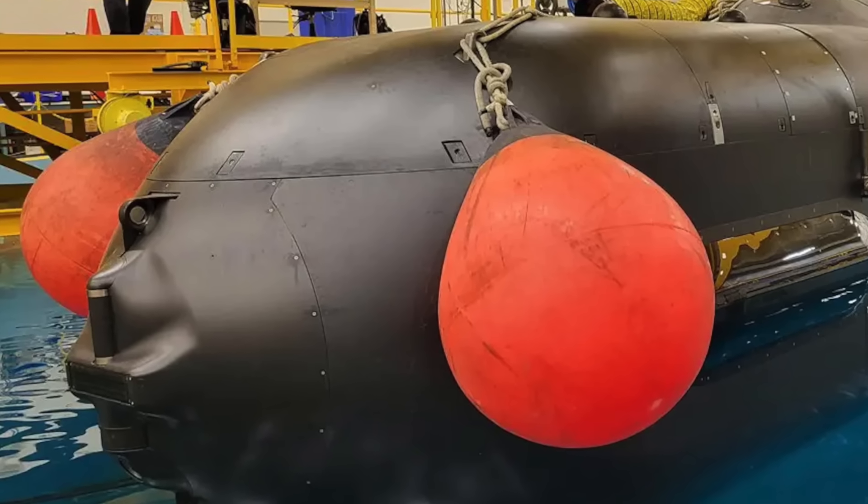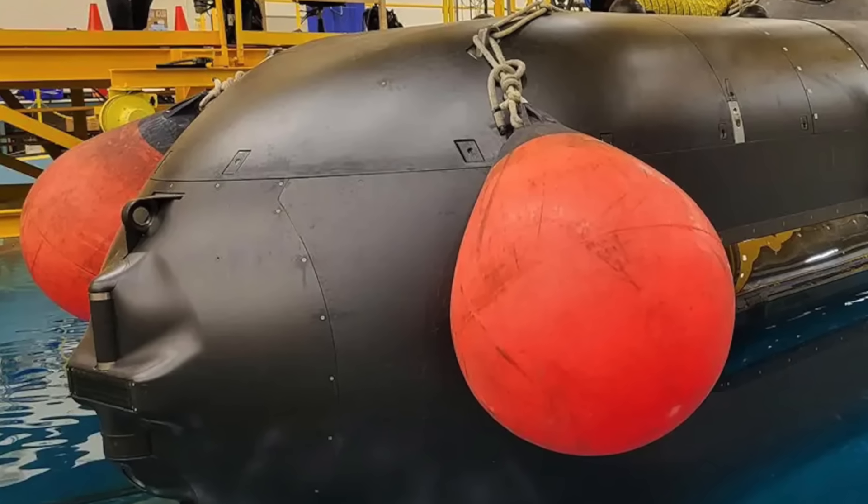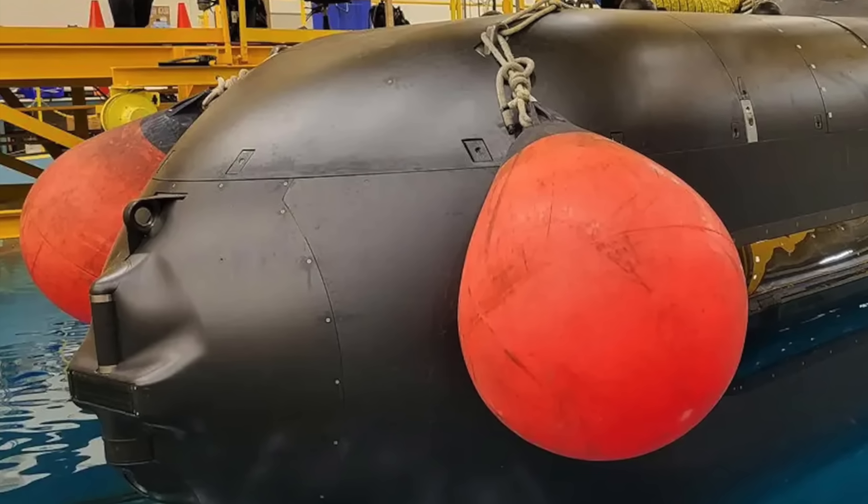Given these elaborate goals, Orca is positioned to play a key role in the U.S. Navy's future plans.